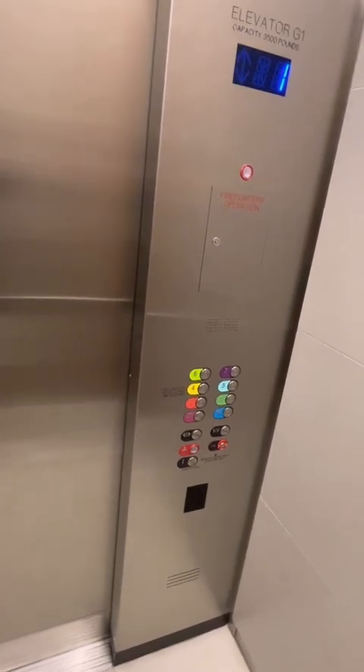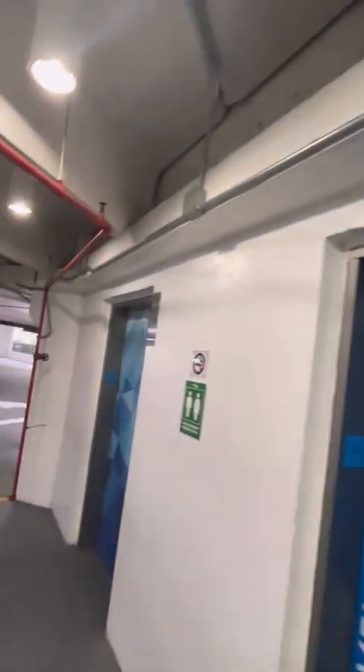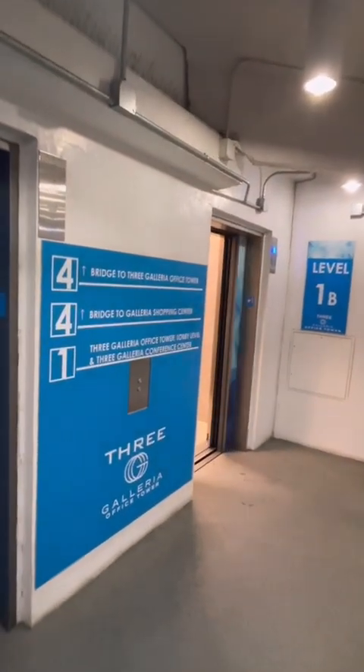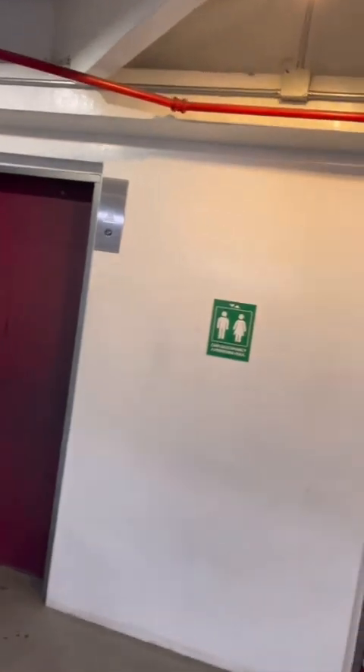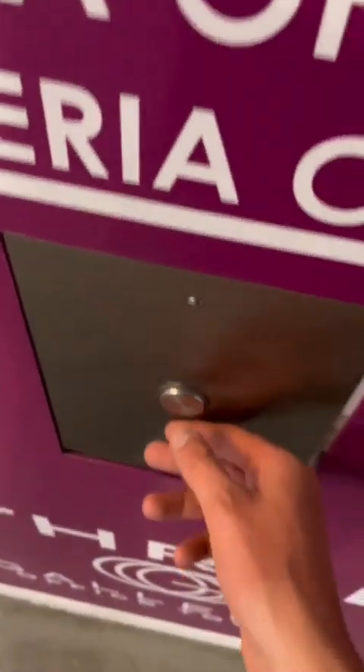First floor. These are the new lanterns right here. Fujitech did a great job, I'm just not a huge fan of these generic fixtures.